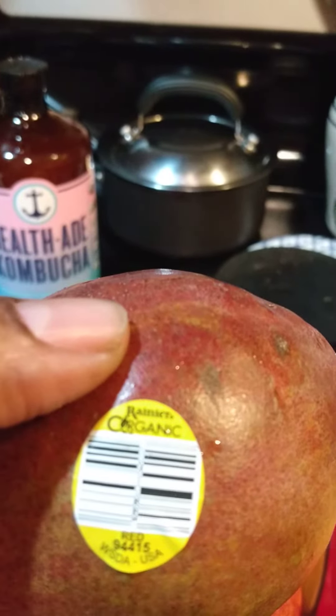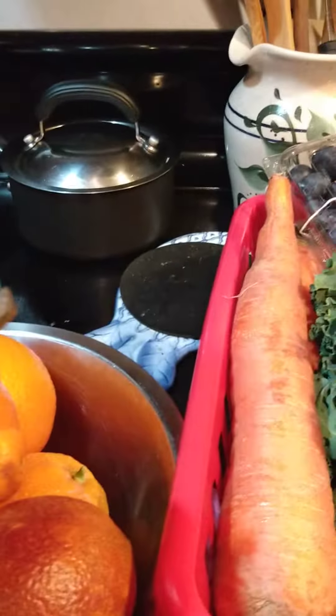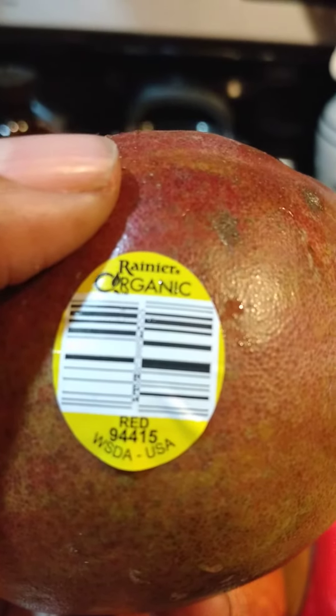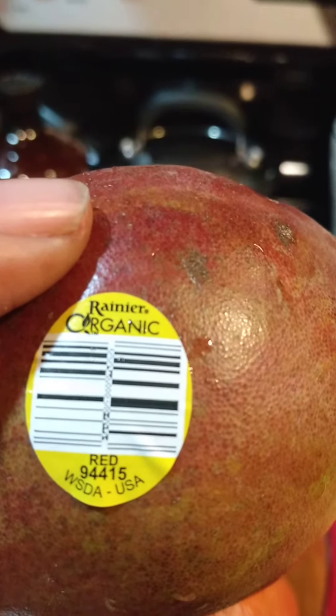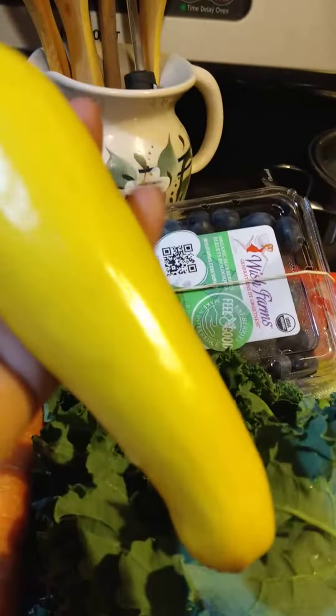So what does it say? There you go — made in USA, grown in USA. Look how big and beautiful this carrot is! I got two of them, and a little bit of squash — just a single squash.